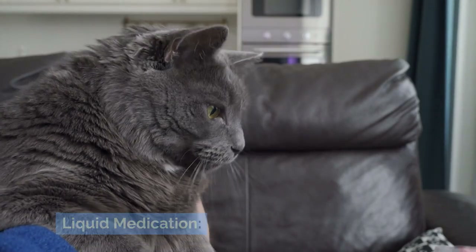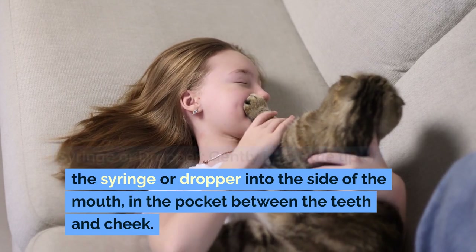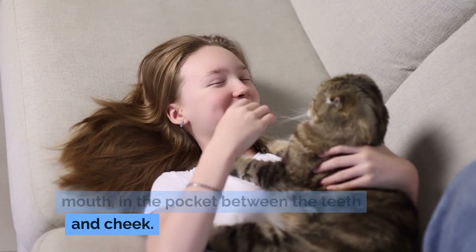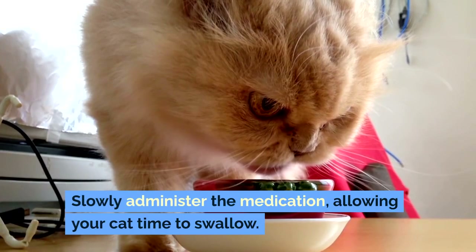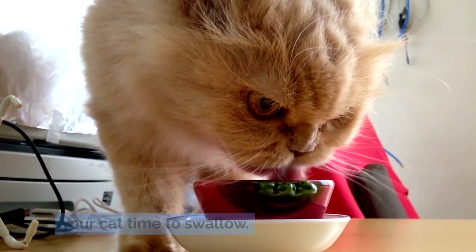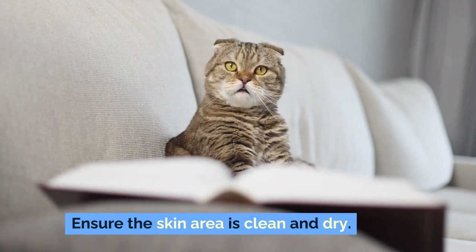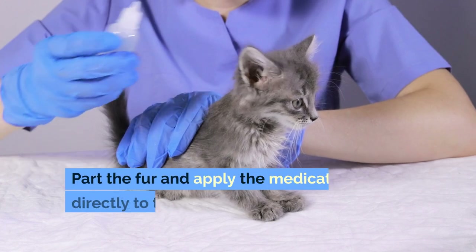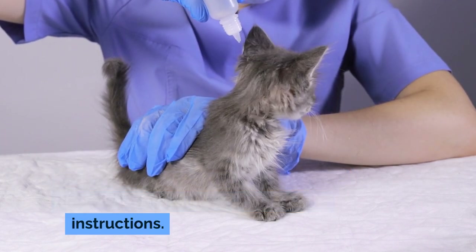For liquid medication, use a syringe or dropper: gently insert the tip into the side of the mouth, in the pocket between the teeth and cheek, and slowly administer the medication, allowing your cat time to swallow. For topical medications, ensure the skin area is clean and dry, part the fur, and apply the medication directly to the skin according to the instructions.